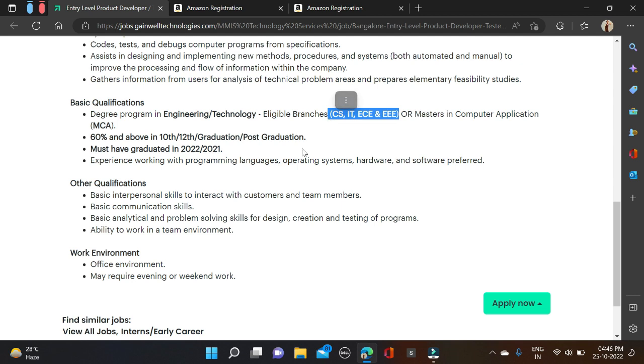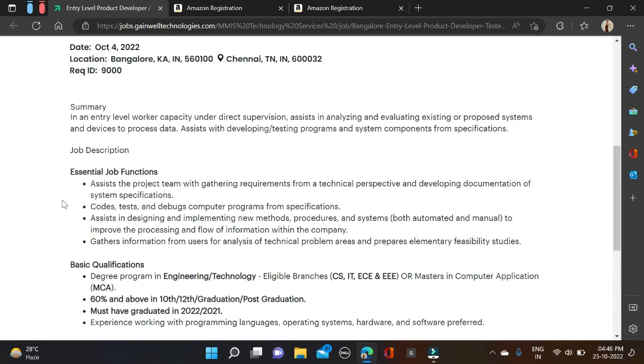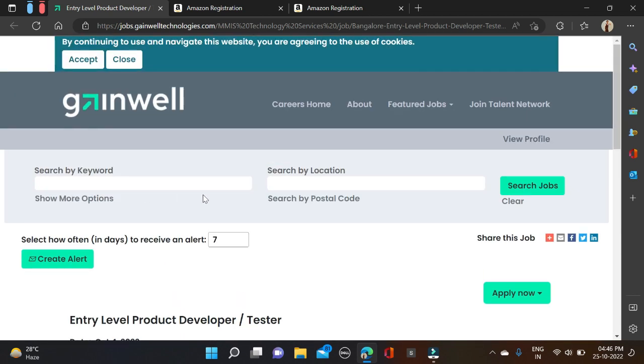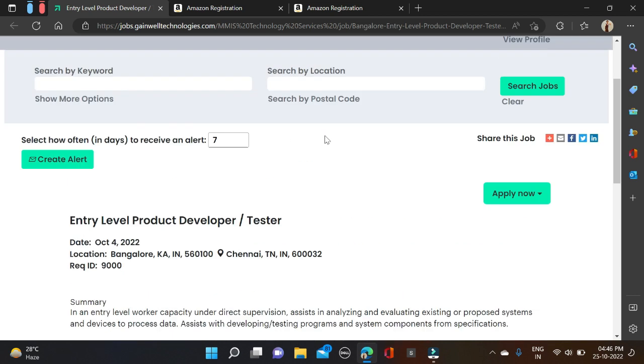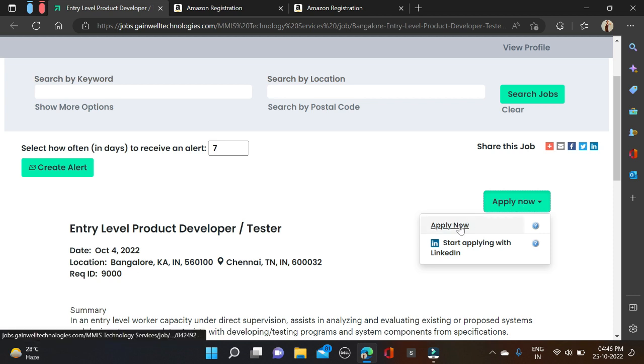You must have 60 percent in your overall qualification — 10th, 12th, and higher education. Batches 2021 and 2022 can apply for this opportunity. There are some other qualifications and working environment details mentioned as well. Job locations are Bangalore and Chennai.